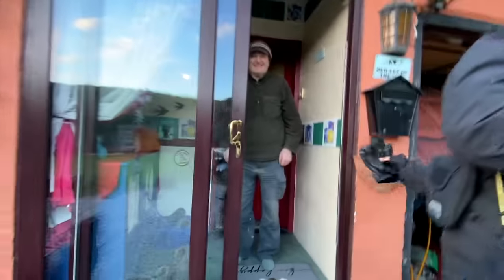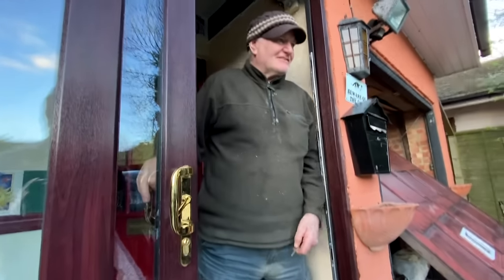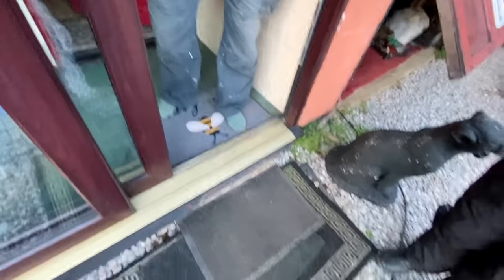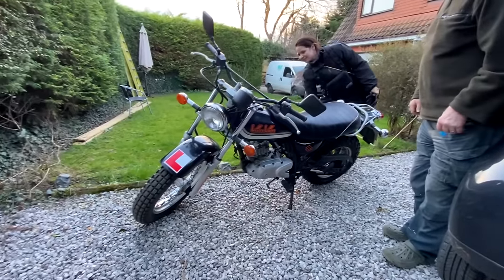We meet the second seller, Ollie, who is originally from Germany. We didn't recognize the accent at all. And here's the second bike — wow, it looks just like the other one.